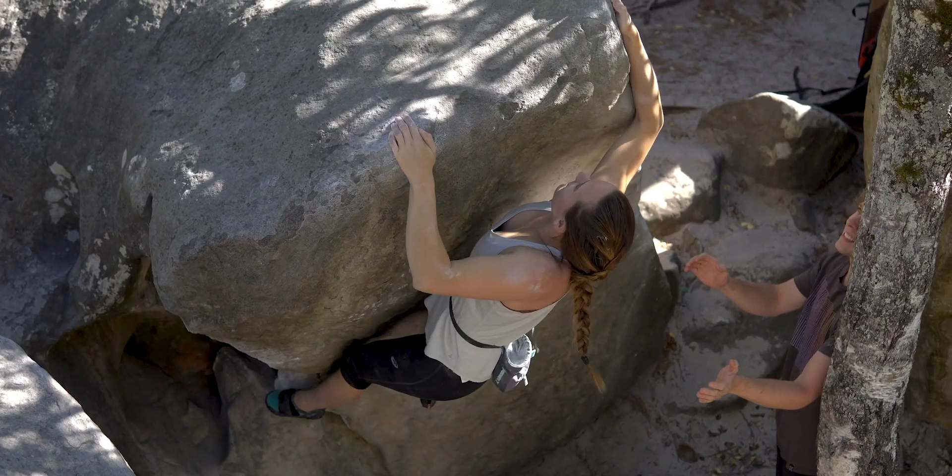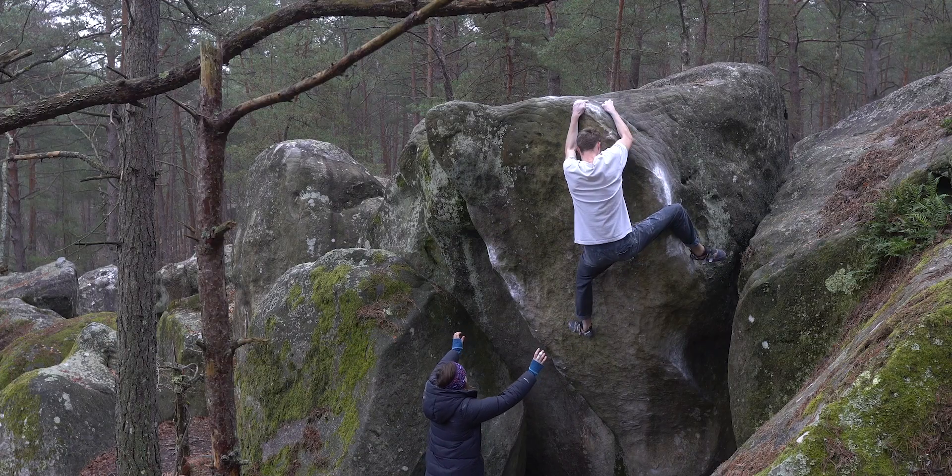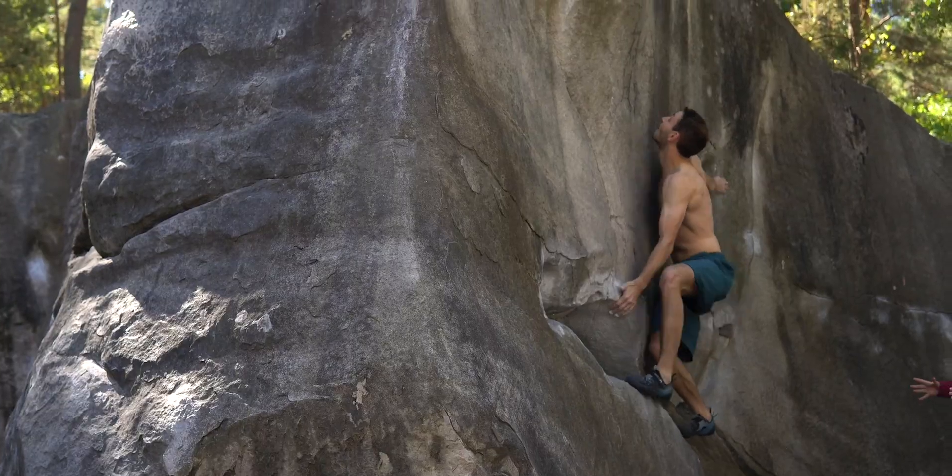The climbing is varied, from the famous Font slopers to roofs, credit card crimps, pocket highballs, dynamic climbs and rounded mantles that are perhaps impossible. You're sure to find something to suit all tastes and climbing styles.